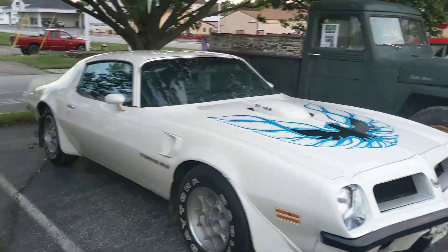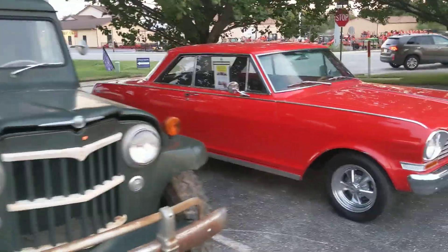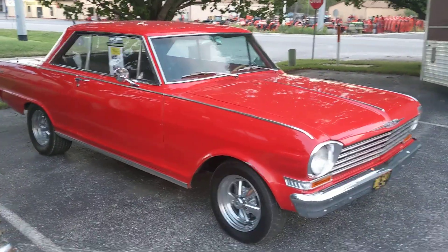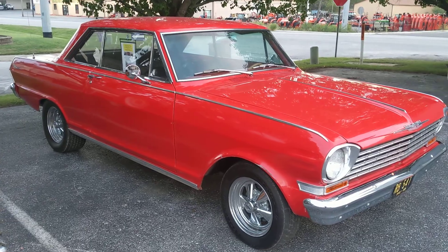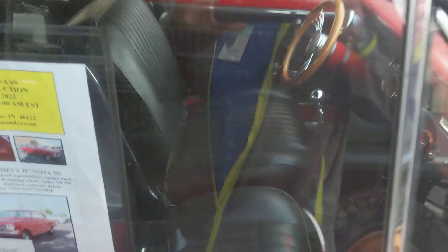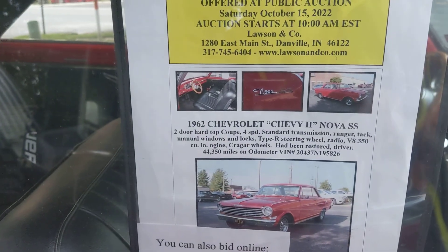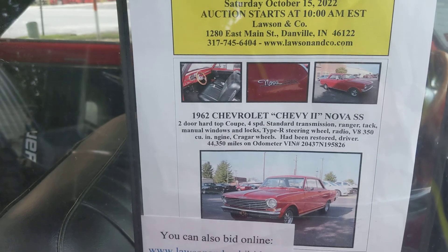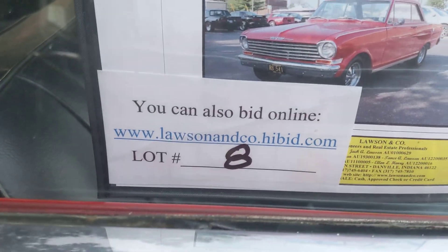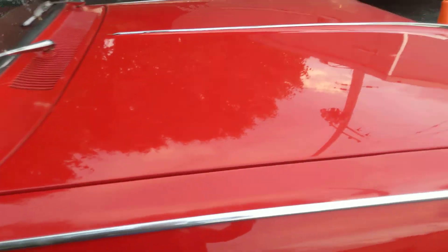That Trans Am is nice — it's like completely redone. There's some of the info on it, and you can go to their website online to be able to bid, so if you can't be here in person you can still bid.